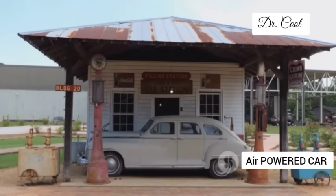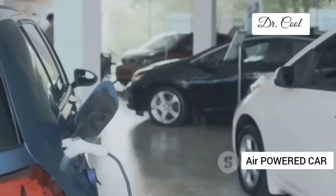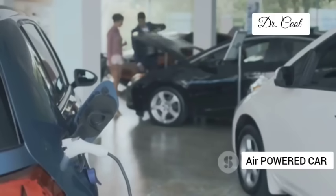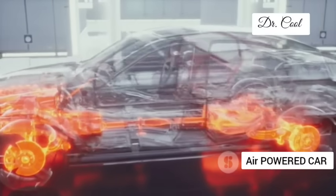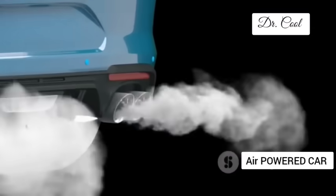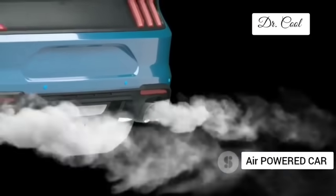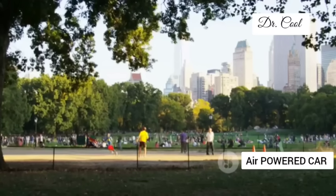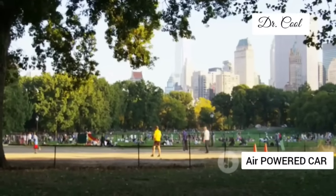Let's be honest, folks — gasoline has had a good run, over a century of powering our cars, but it's time for a clean break. GM's compressed air engine offers a breath of fresh air. Literally. It emits absolutely zero harmful emissions — nothing but pure clean air coming out of the tailpipe. Imagine the impact on our cities, our planet, our lungs.